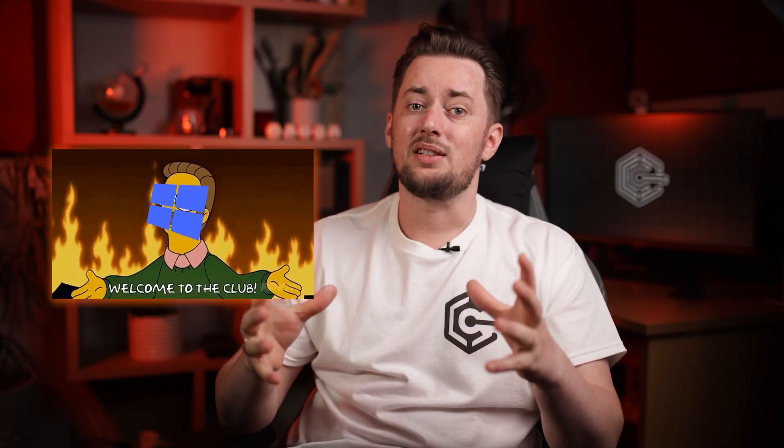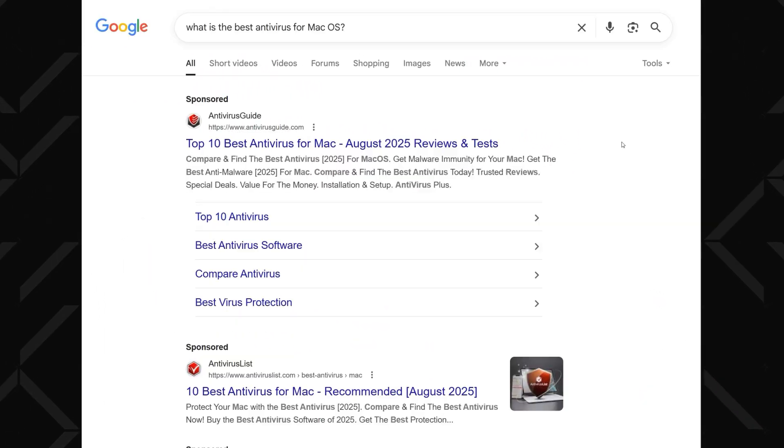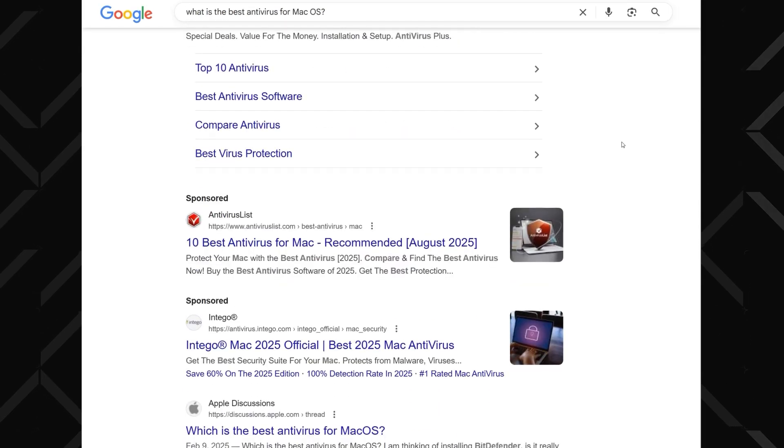This is why Mac users are starting to panic. Google "what is the best antivirus for Mac" and while there are tons of options, not all antiviruses are created equal. Some are amazing, and some will slow down your Mac so much you'll want to yeet it out the window. So let me save you the time and show you the three best antivirus for Mac options — ones that actually know what they're doing.